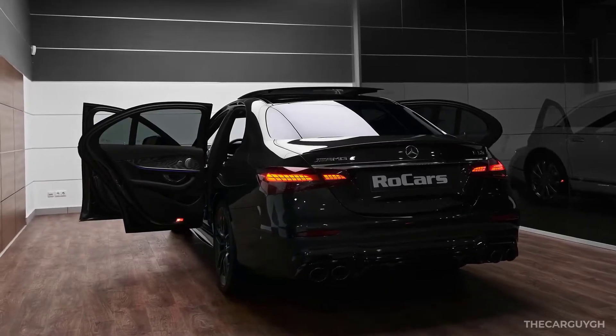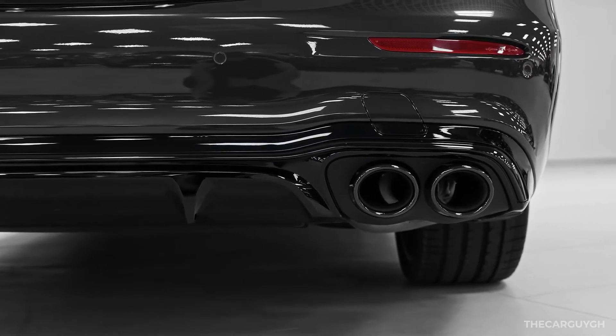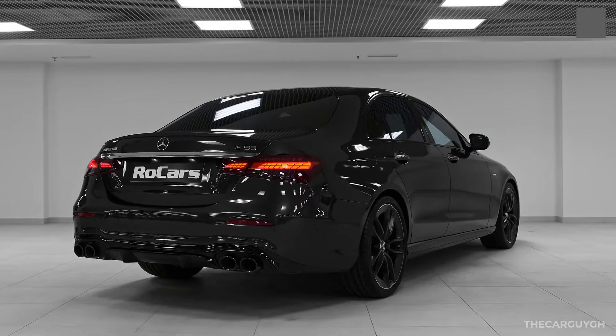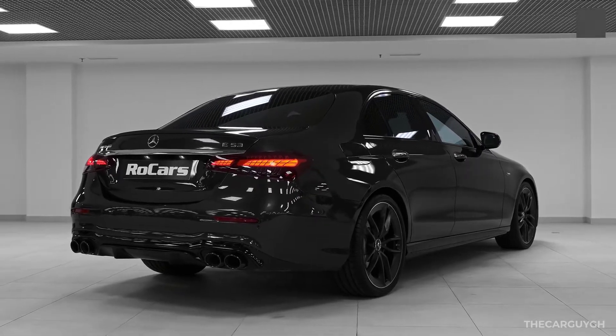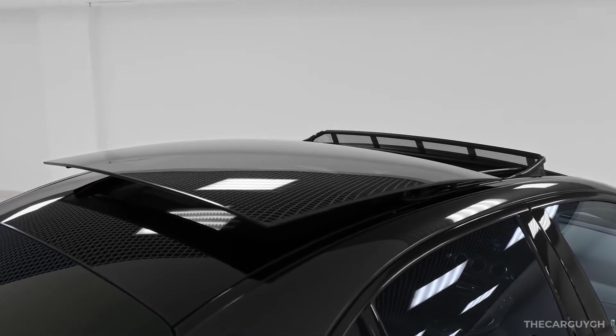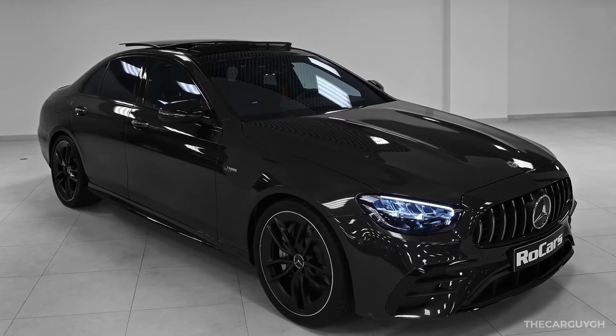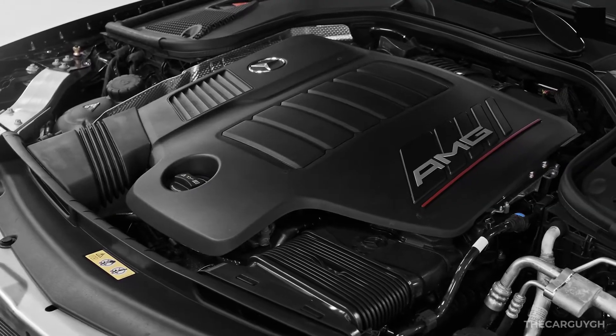Mercedes-Benz has been on a roll of late, producing some of the finest luxury cars in any segment it desires. The E-Class is just one of such luxury cars — a mid-sized luxury sedan that has become an icon of modern luxury and interior design.